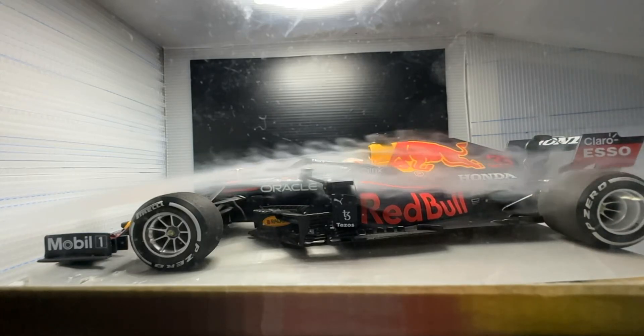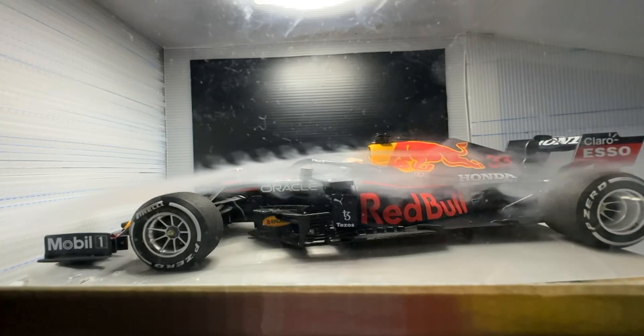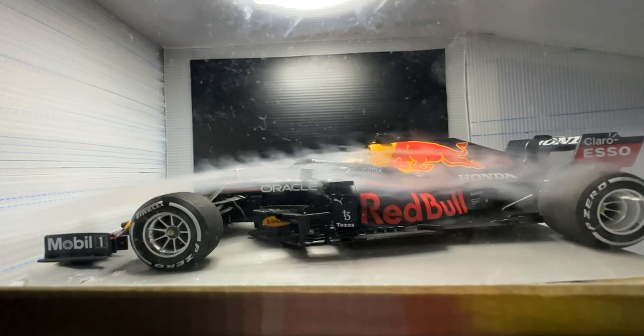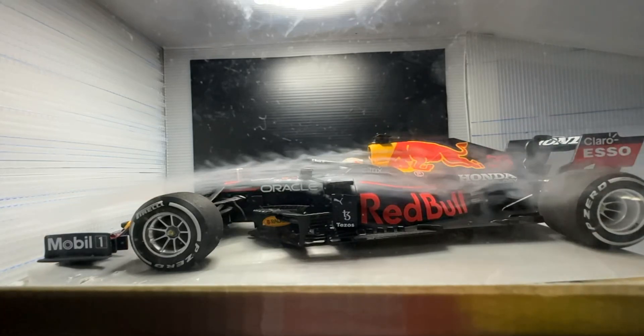There are vortices being created by my diffuser — that's not great. So all of this is being taken into account when the next wind tunnel design is scaled up.